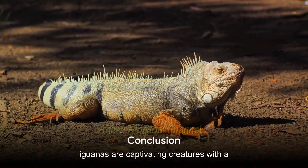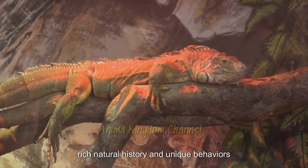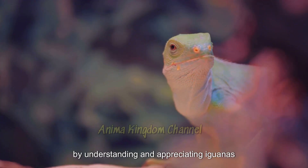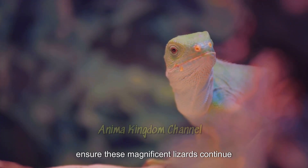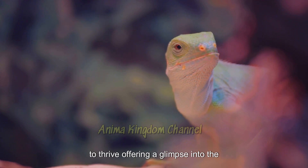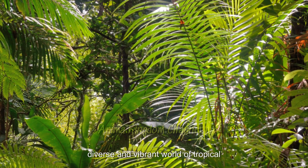In summary, iguanas are captivating creatures with a rich natural history and unique behaviors. By understanding and appreciating iguanas, we can contribute to their conservation and ensure these magnificent lizards continue to thrive, offering a glimpse into the diverse and vibrant world of tropical reptiles.